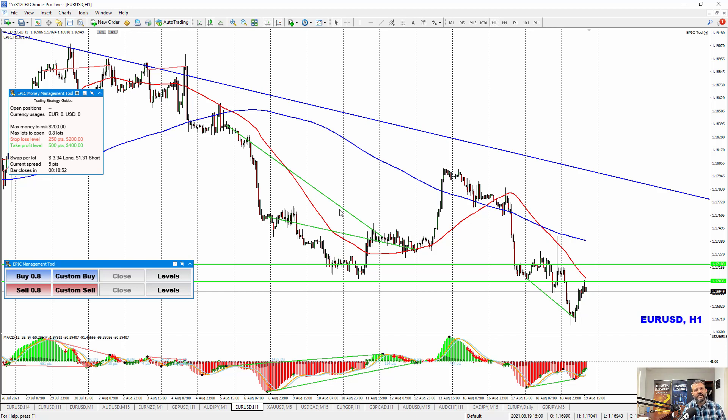Always look at what the market does and the patterns that repeat. We can see it went down, then it popped up, tested this level, came back down, tested and tested, stopped right here, and then made a nice big move. Whenever I see divergence, that's what I'm expecting to happen.